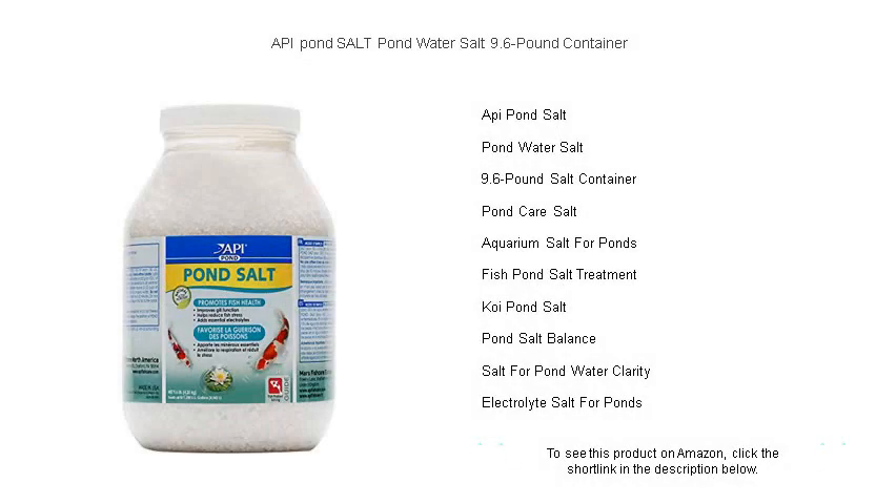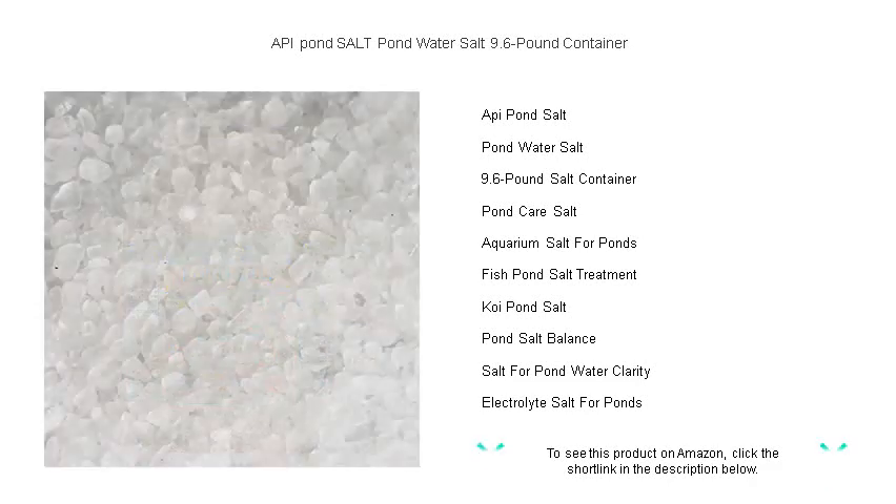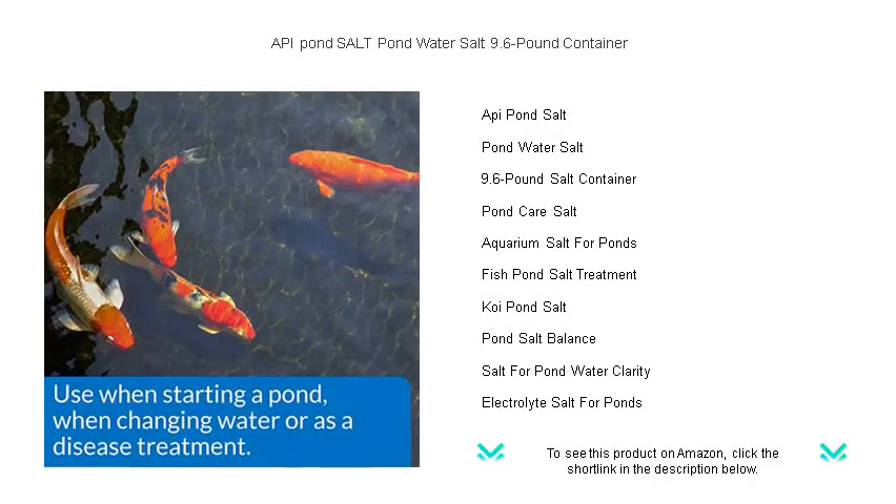Experience the rejuvenating power of the API Pond Salt pond water salt, 9.6 pound container — the essential tonic your pond has been craving. Derived from evaporated seawater, this all-natural salt provides fish with the essential electrolytes they need for vibrant gill function.